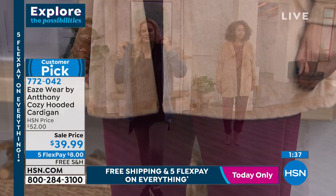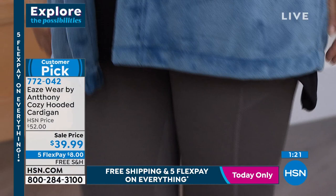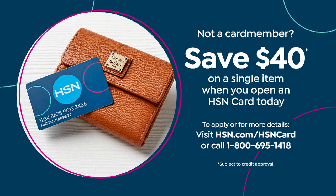The whole initiative today, since it's January 1st, is about exploring the possibilities here at HSN with our free shipping and handling for today only. If you'd love to buy it, take advantage of the great savings, free shipping, and $8 flex pay. We also offer a 30-day unconditional money-back guarantee. Today we're also offering our most generous savings on the HSN card — 40% off your first purchase if you open a new card.